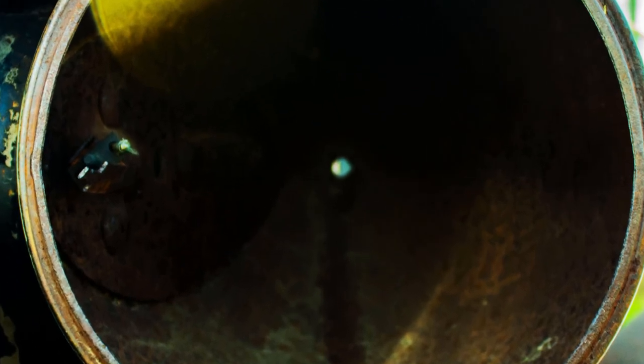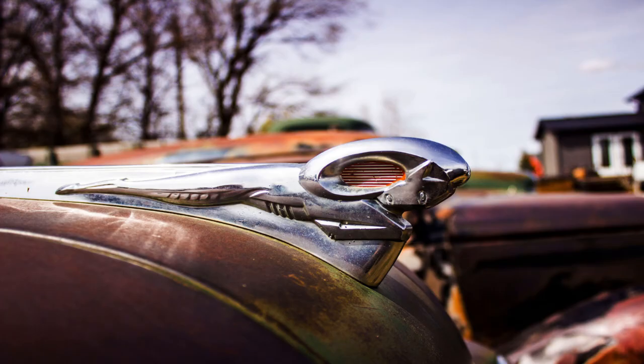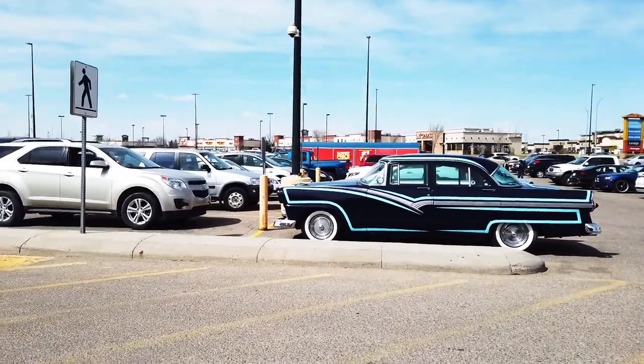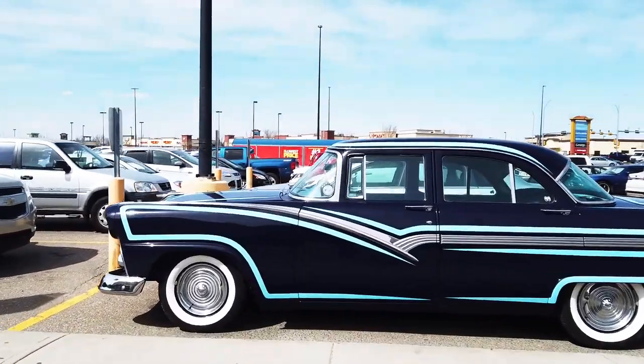Old trucks, old cars — love them. Some of the old cars, nice to have them back again. I could tell you what each and every one was, not nowadays. Look at this old bird, my goodness, beautiful. Saw this at Walmart.